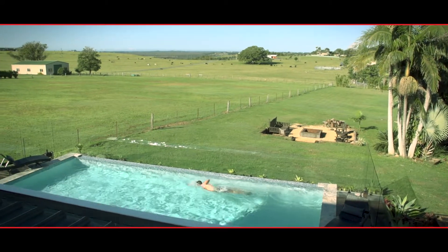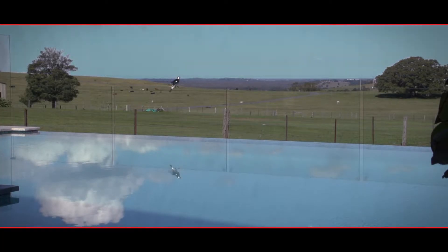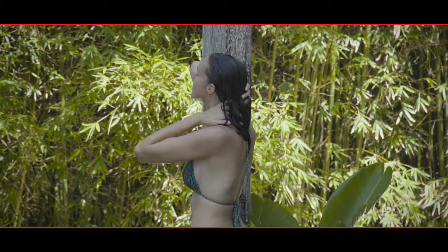The pool is where relaxation and the fun starts. It has an infinity edge with the surface reflecting the sky, plus there's a hot outdoor shower.